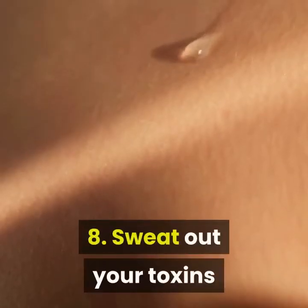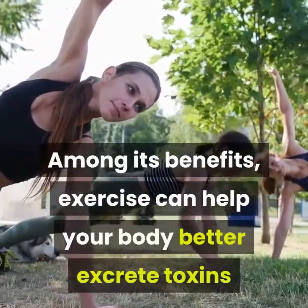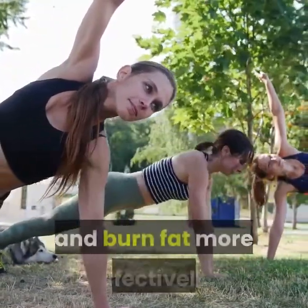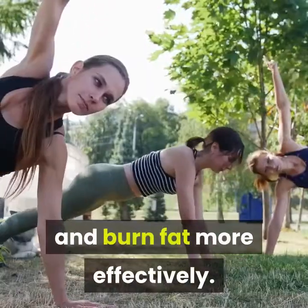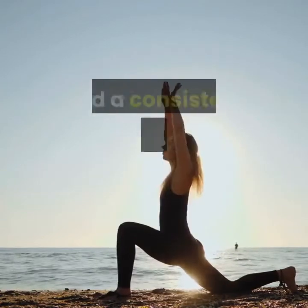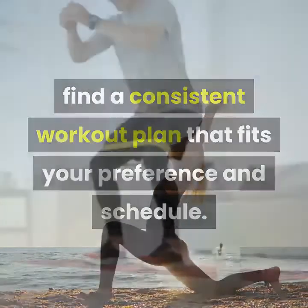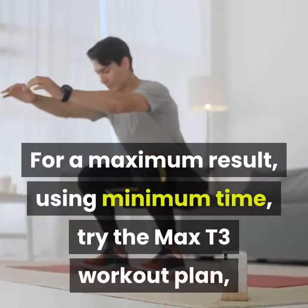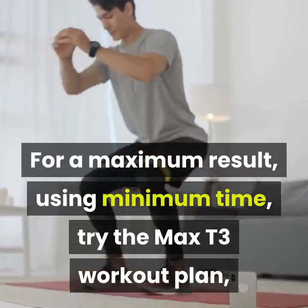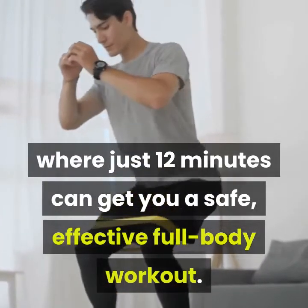8. Sweat Out Your Toxins. Among its benefits, exercise can help your body better excrete toxins and burn fat more effectively. Whether that involves hot yoga or high-intensity interval training, find a consistent workout plan that fits your preference and schedule. For maximum results using minimum time, try the Max T3 Workout Plan, where just 12 minutes can get you a safe, effective full-body workout.